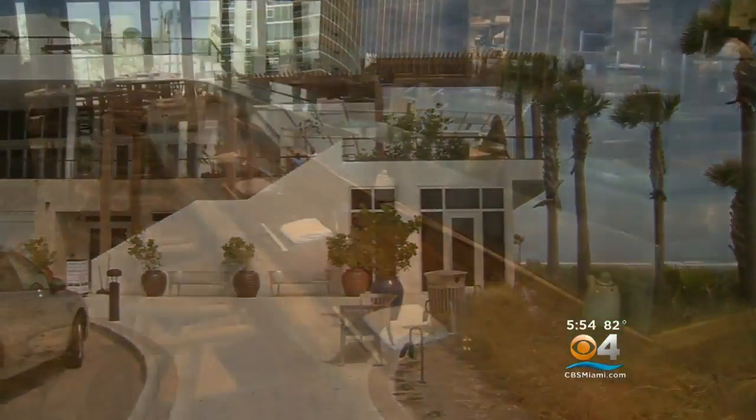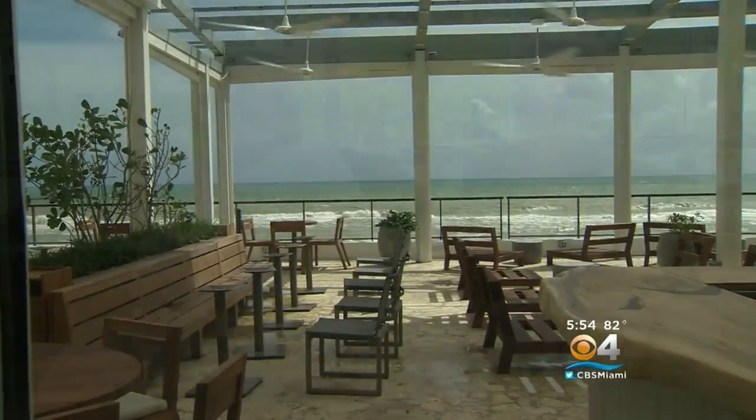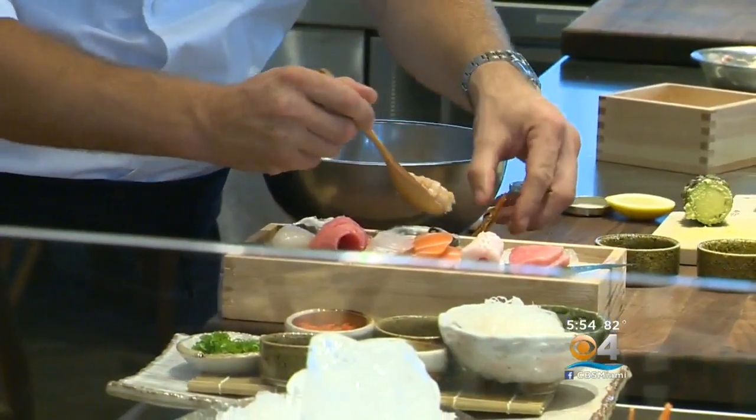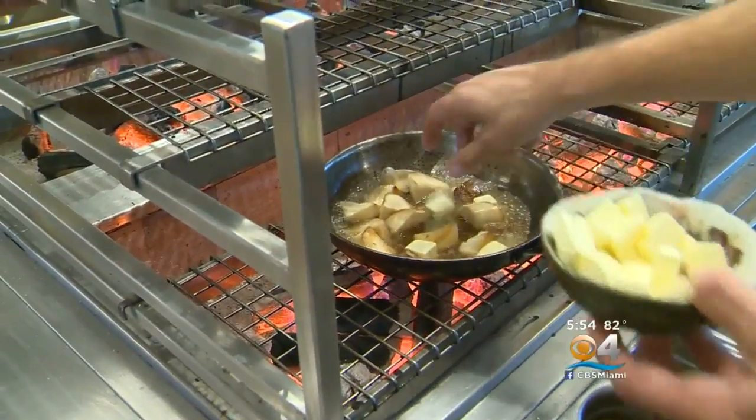This oceanfront space with warm woods and soft tones features dining inside and out. When asked what would bring locals in, the chef noted that research showed a lack of Japanese restaurants around the area. They believe Itaru offers really approachable Japanese cuisine, and the robotayaki grill makes it an everyday kind of dining experience — something fresh for the area.